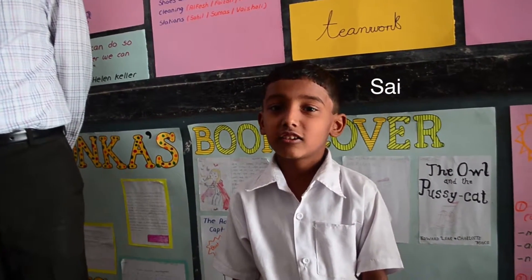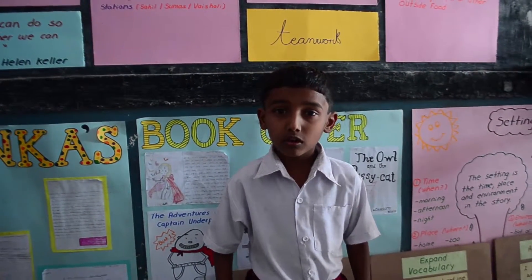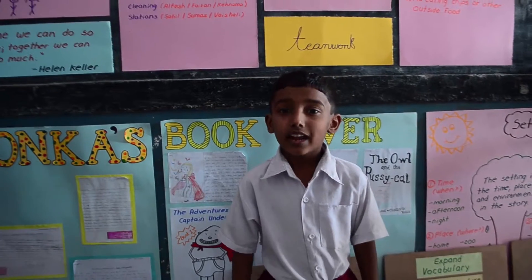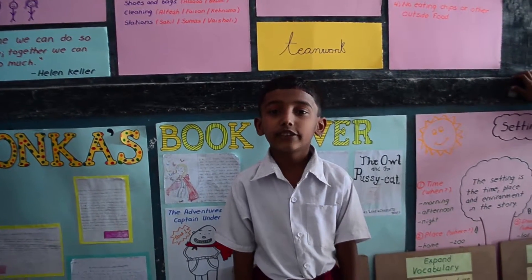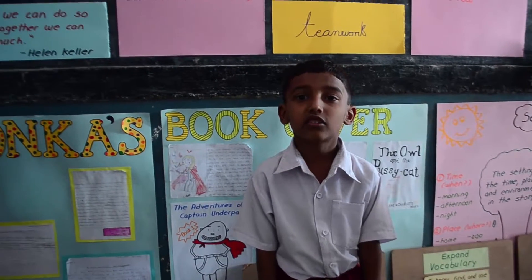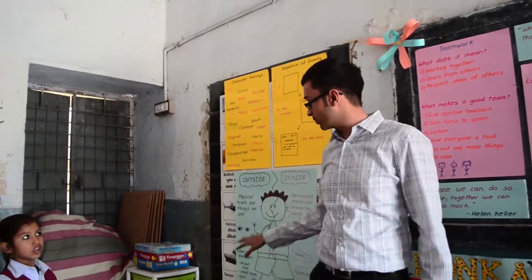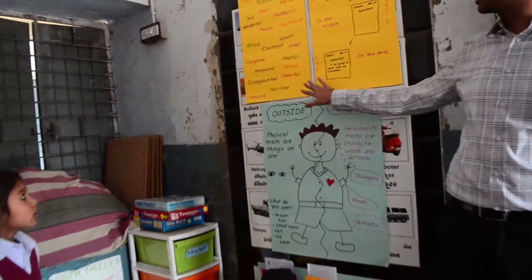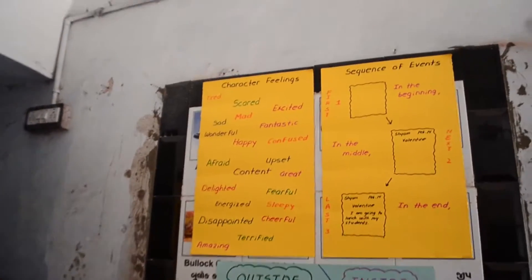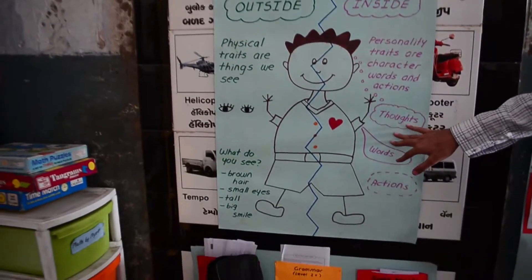This is reading corner. We have book covers and writing that we do in class — we wrote Charlie and the Chocolate Factory. The kids in this area have reading corner. There are charts which they can use for character feelings, sequence, and physical and personality traits. So we have different strategies in the class that we use.